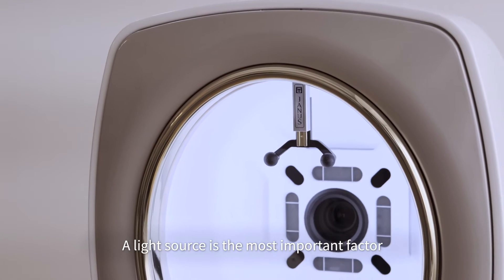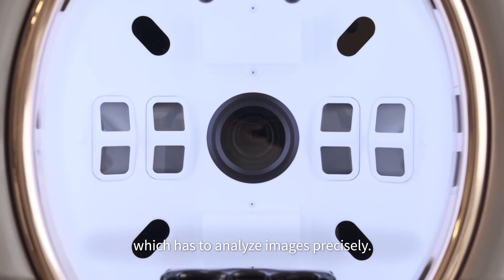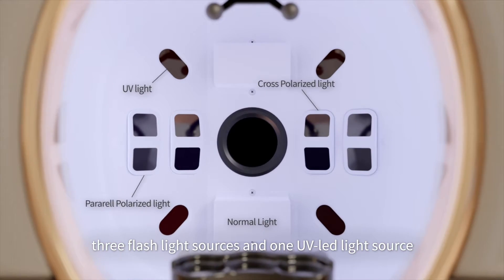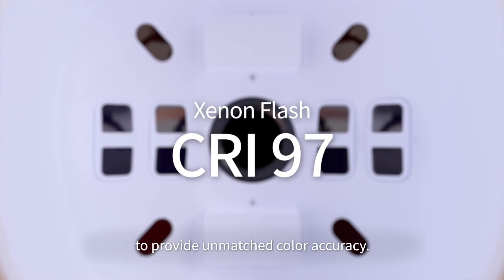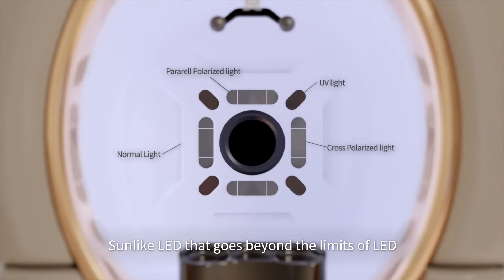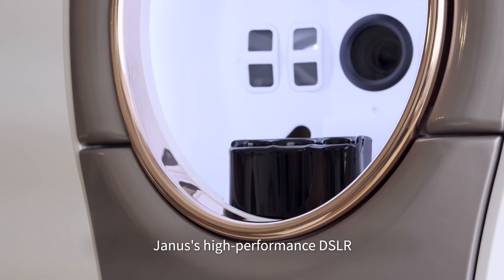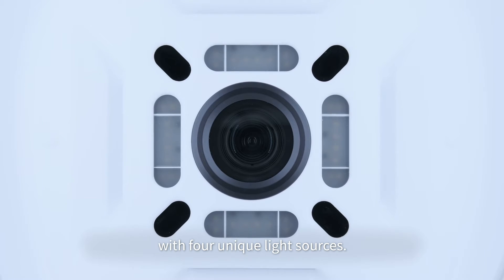A light source is the most important factor to a facial skin analyzer, which has to analyze images precisely. Yanis Pro Hybrid uses three flashlight sources and one UV LED light source to provide unmatched color accuracy. Yanis Pro Sunlike uses Sunlike LED that goes beyond the limits of LED to demonstrate color reproducibility equivalent to flashlight sources. Yanis' high-performance DSLR clearly captures the customer's face with four unique light sources.